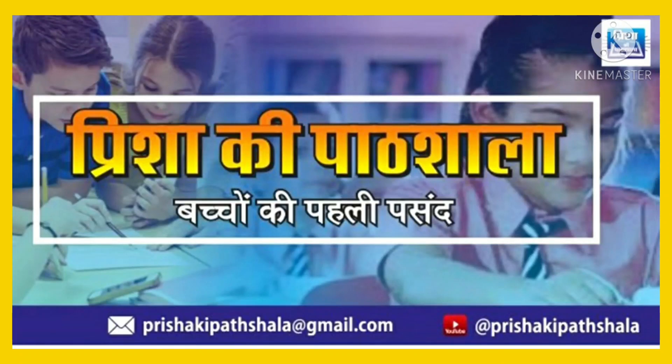Hello friends, welcome back to my channel Prisha Ki Paatshala. Today we are going to learn about the table of 7 to 10. So let's get started.